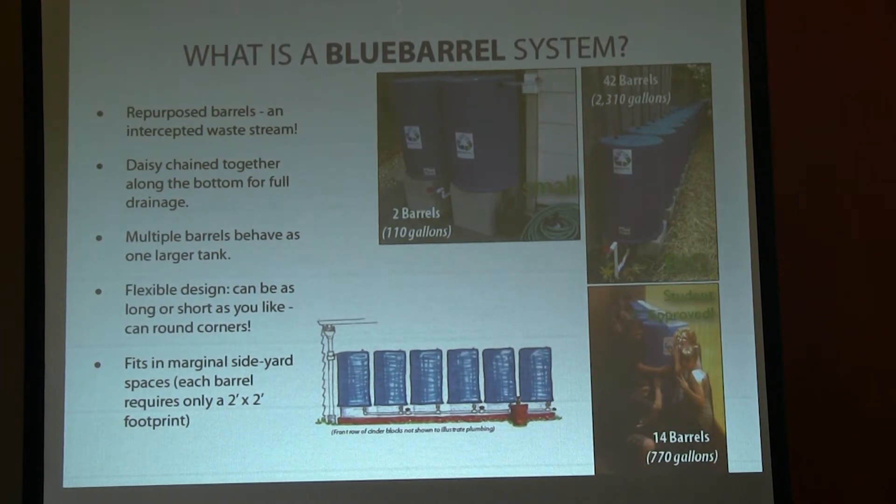Two is our smallest system and 42 barrels is the biggest to date. That system is in Santa Rosa and it serves a 250-square-foot vegetable garden all through the summer. We do them in schools and we sell these as do-it-yourself kits for people all over the map.